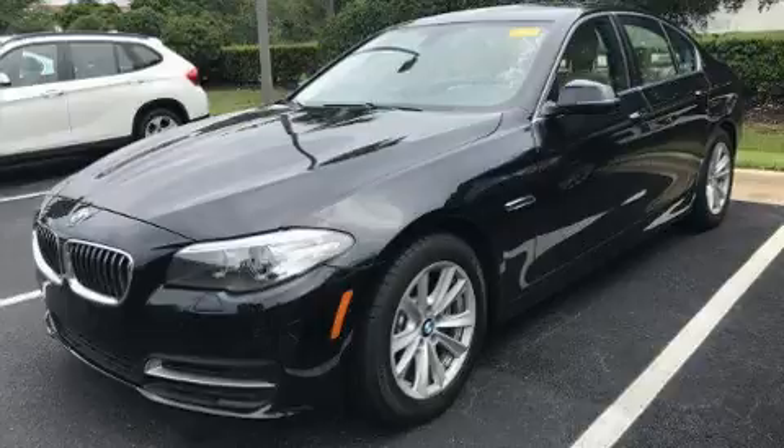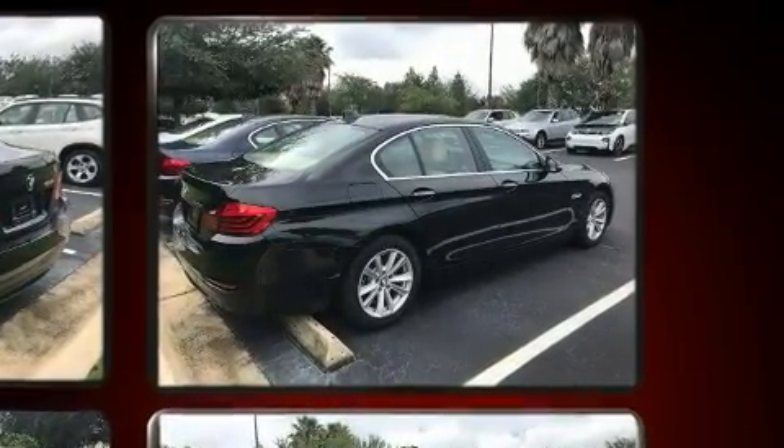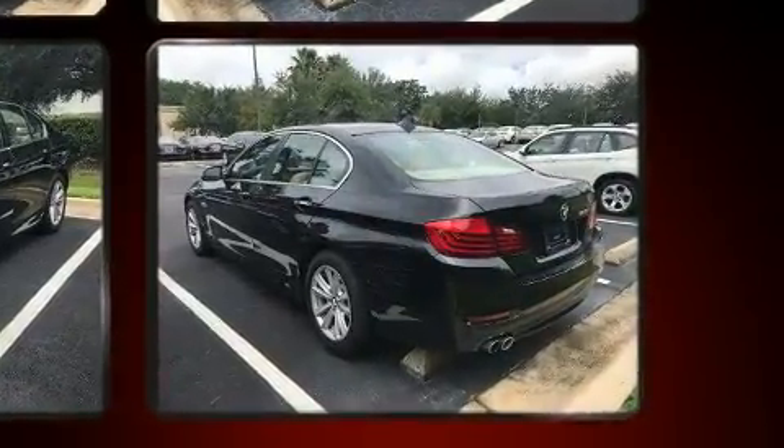Top features include rain-sensing wipers, a built-in garage door transmitter, an outside temperature display, and more. With high-intensity discharge headlights illuminating your path, you'll always appreciate maximum visibility.